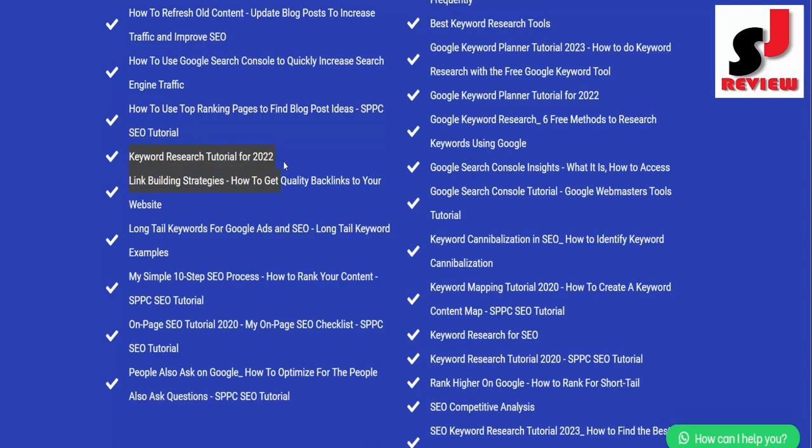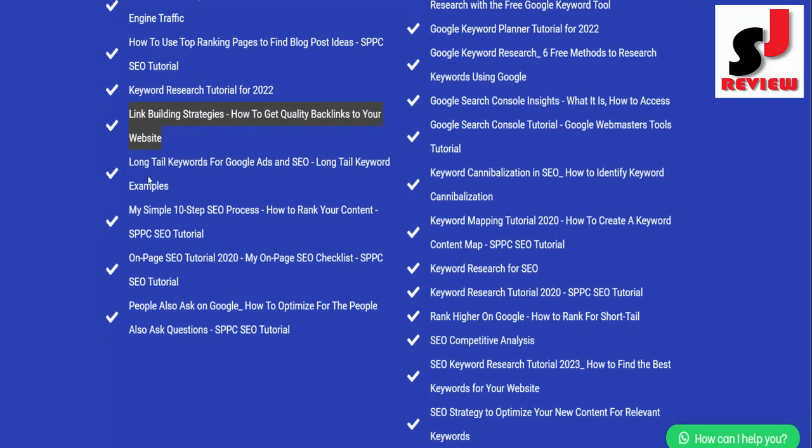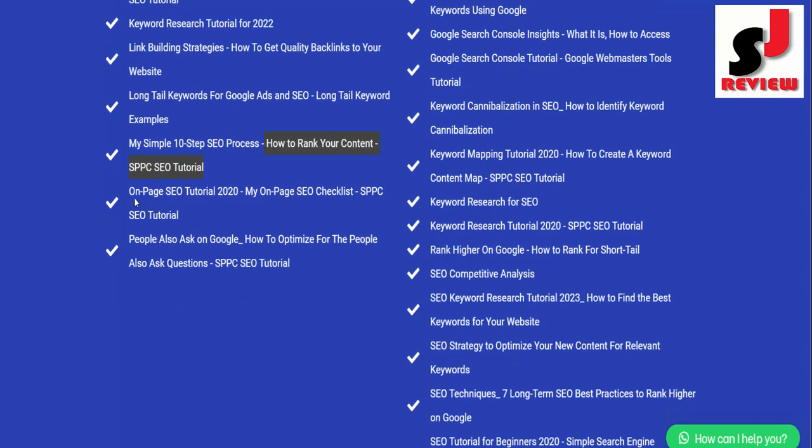How to Use Top Ranking Pages to Find Blog Post Ideas SPPC SEO Tutorial; Keyword Research Tutorial for 2022; Link Building Strategies: How to Get Quality Backlinks to Your Website; Long Tail Keywords for Google Ads and SEO with Long Tail Keyword Examples; My Simple 10 Step SEO Process: How to Rank Your Content SPPC SEO Tutorial.